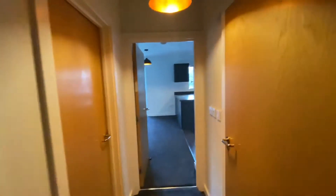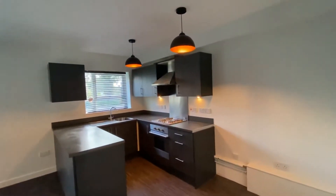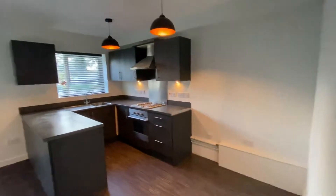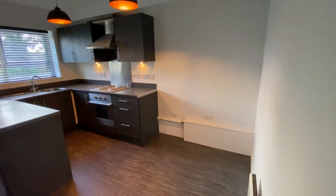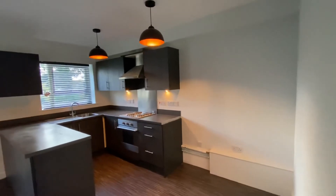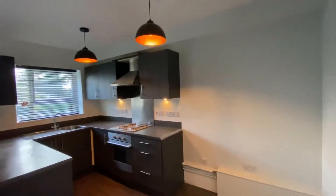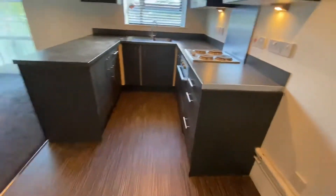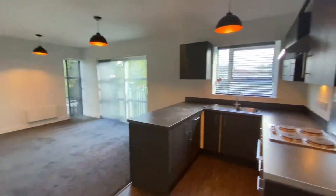I'll take you straight through into the living room stroke kitchen. As you can see, we've got this very modern grey kitchen with an electric hob and oven, and you have space for a fridge freezer with all the power points for that. You can keep your washing machine and dryer out of the kitchen and keep that all separate. You've got vinyl flooring here and then carpet to the main living room.